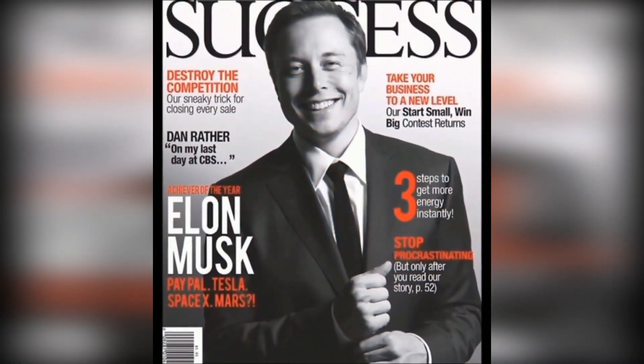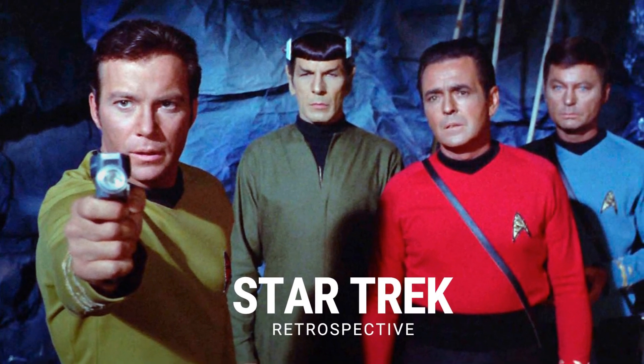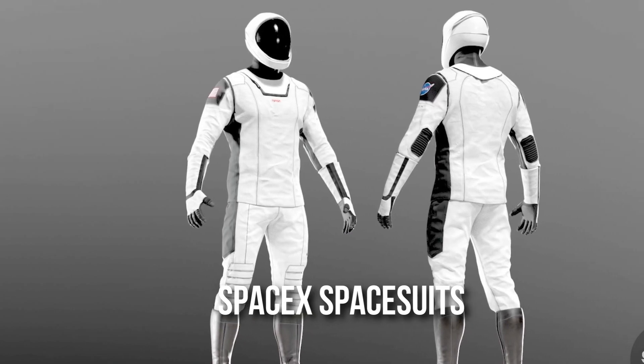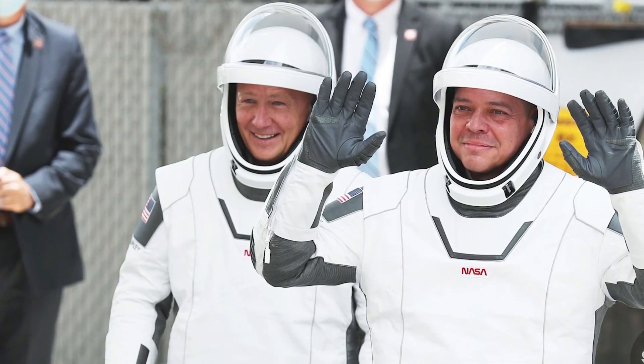For everything he does, Elon Musk draws inspiration from his favorite movies — Starship from Star Trek, or the new Bond suit straight out of the movies. The man wore the SpaceX spacesuits, which not only looks cool, but also embarrasses NASA's spacesuit design and tech.